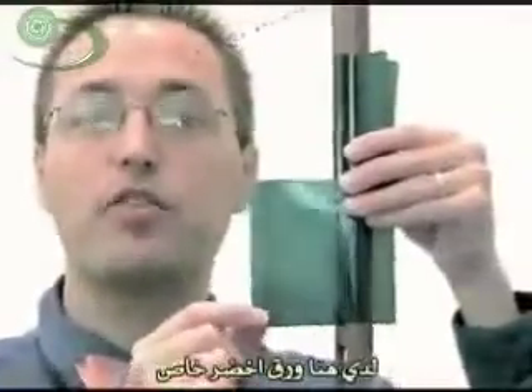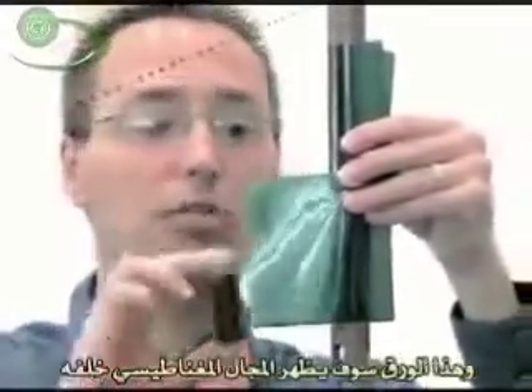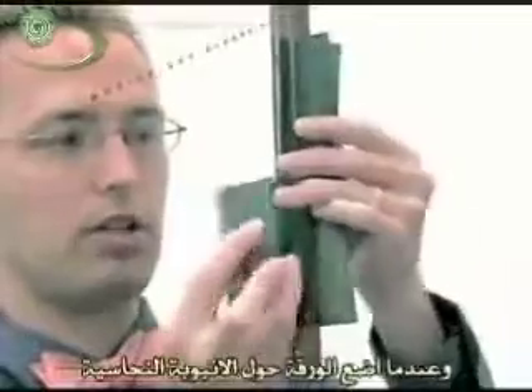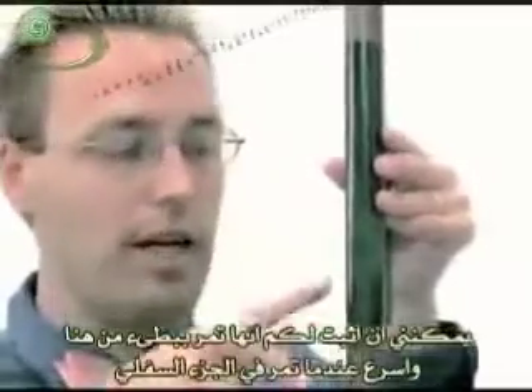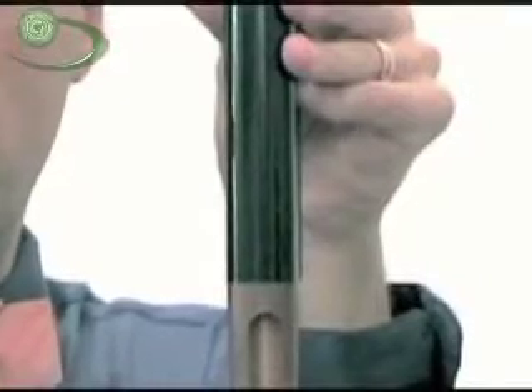I've got a piece of special green paper that displays a magnetic field behind it. So when I move a magnet behind it, you can almost see the magnet moving back there. When I wrap this around the copper tube, I can prove that the magnet is falling fast up here, slow inside here, and faster when it falls to the bottom.